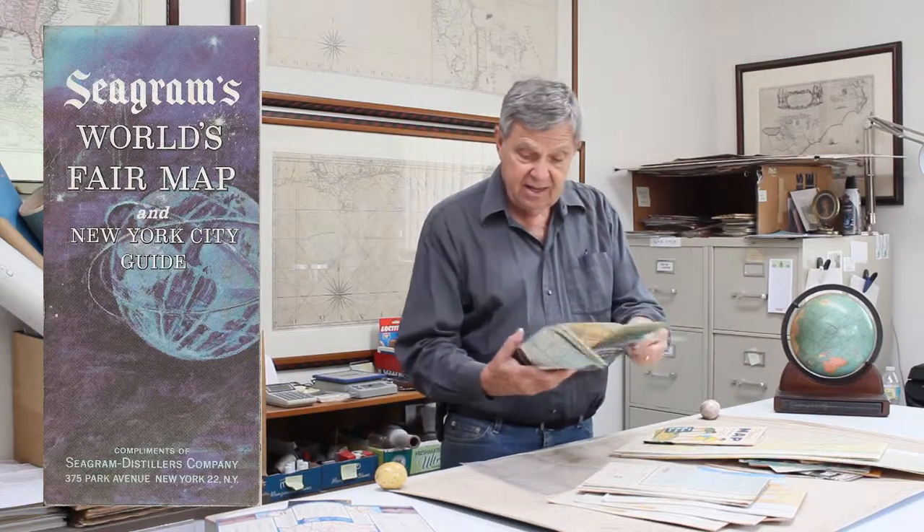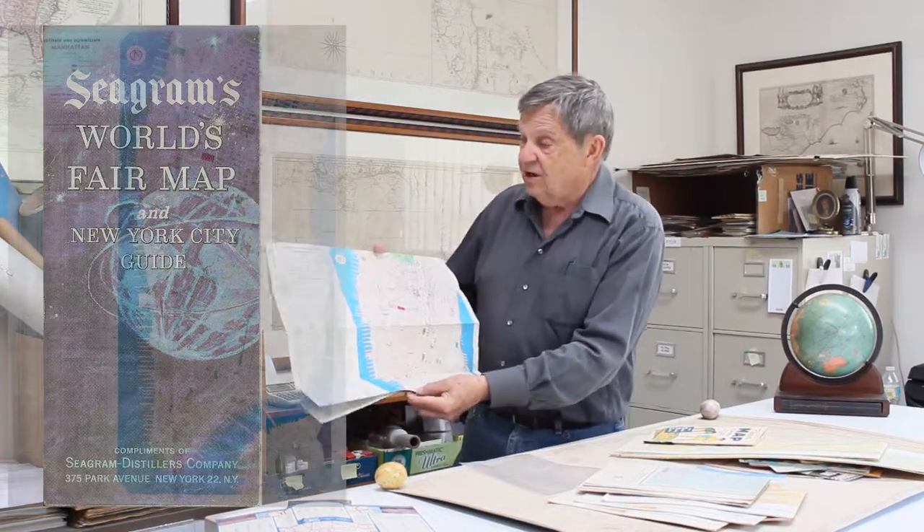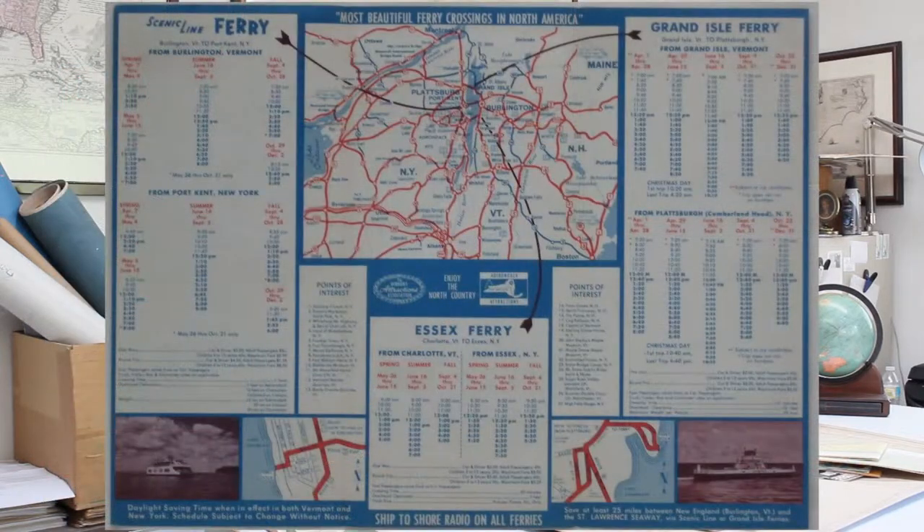And there are subways, of course. If you want to get to the World's Fair — this is the 1964 World's Fair — Seagram's provided a color map of the different rapid transit routes available. And one other quick look at a ferry: back in 1962, this was a ferry map to cross Lake Champlain.